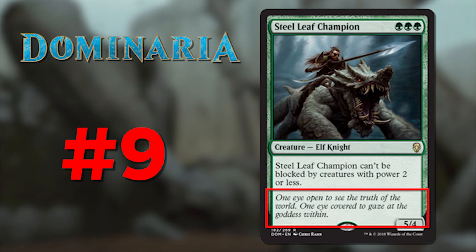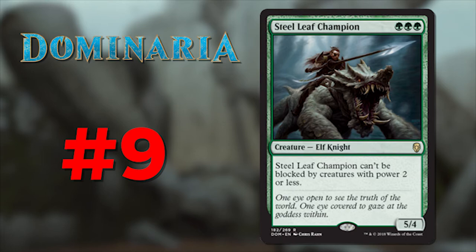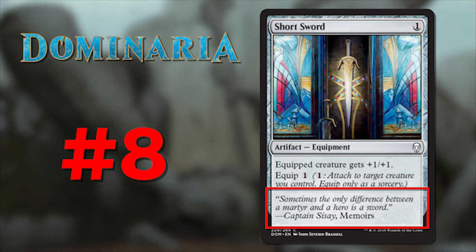Number 9 is Steel Leaf Champion. Its flavor text reads: 'One eye open to see the truth of the world, one eye covered to gaze at the goddess within.' This is what I would call an inspiring text. Maybe it's just my affinity for honor and righteousness, but these words really speak to me — not just in a way that inspires me, but it allows me to understand this character who has no name. He's just a champion in service to his goddess, and I love it. A lot of story told in very few words.